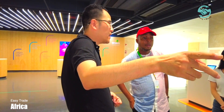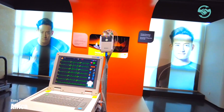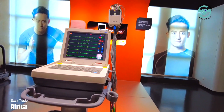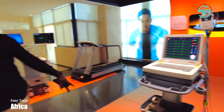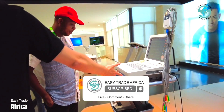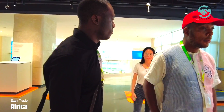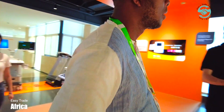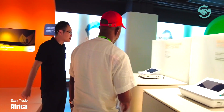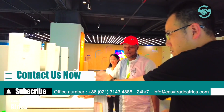At EasyTrade Africa, we understand the importance of sourcing reliable and high-quality medical equipment for doctors around the world. That is why it's our pleasure to have established a strong relationship with Eden and provide access to their extensive collection of medical equipment to doctors globally. With years of experience, we take pride in being a reliable partner in China, with an unwavering commitment to providing exceptional experiences that improve the lives of physicians and their patients.